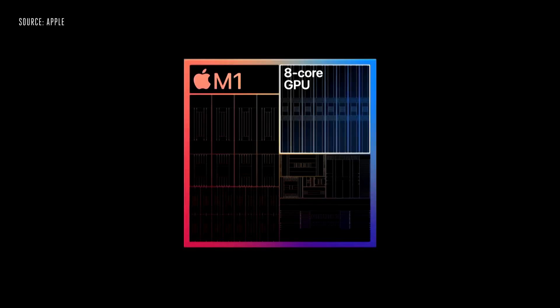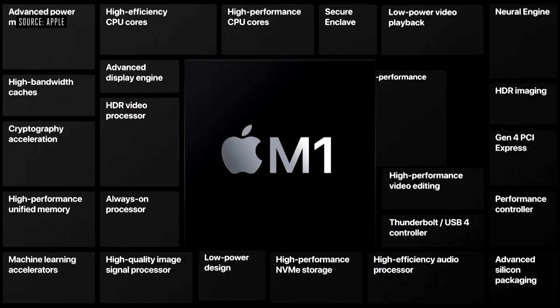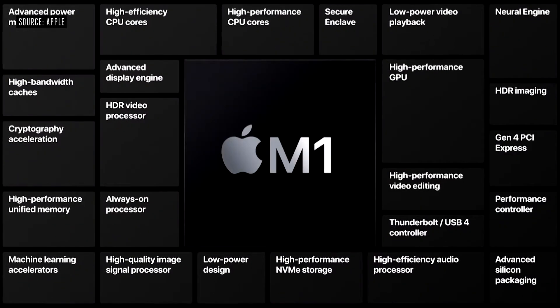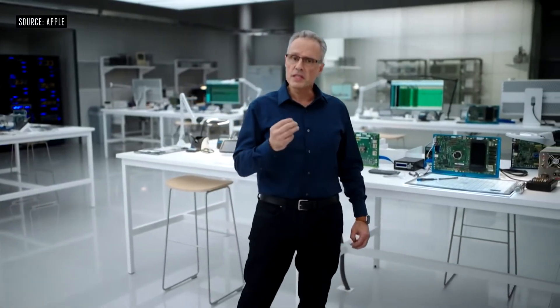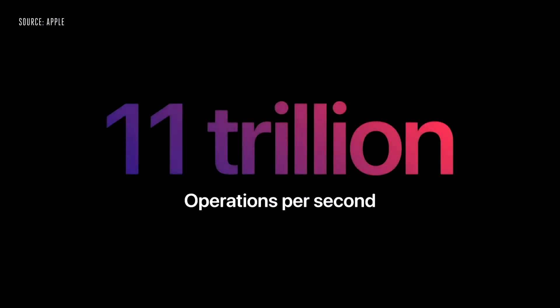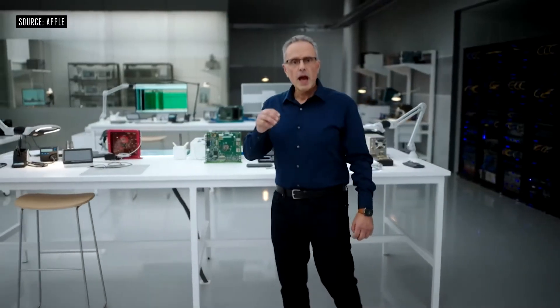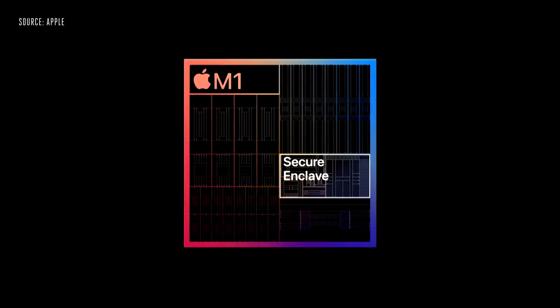When it comes to graphics, it's the most advanced graphics processor we've ever created. With up to eight GPU cores, M1 is capable of executing nearly 25,000 threads at a time. M1 features our most advanced neural engine — with a 16-core design, it's capable of executing a massive 11 trillion operations per second. M1 also integrates our latest generation secure enclave, which is faster than ever and brings best-in-class security to the Mac.